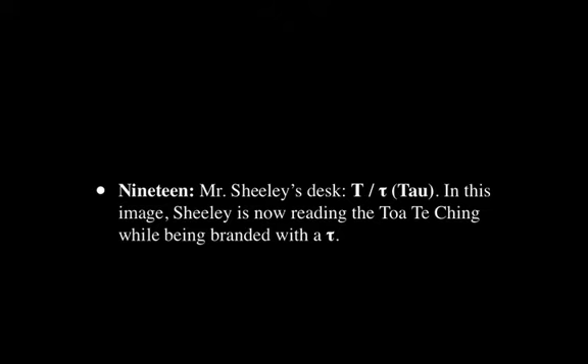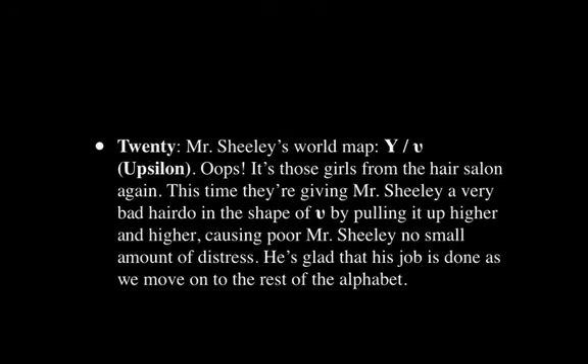Next we go on to Tau — not exactly like the Tao Te Ching in terms of how it sounds, but close enough to jury-rig it. I see the cover of the book, and this neat little shape — the small lowercase shape — sinking into Mr. Sheely's skin as a form of branding, so that this image sticks in my mind.